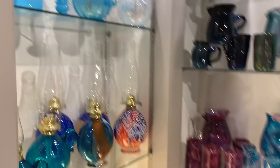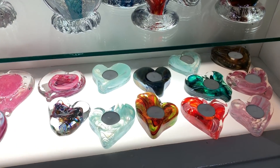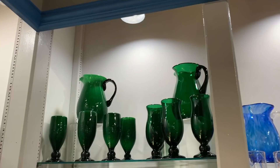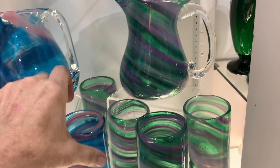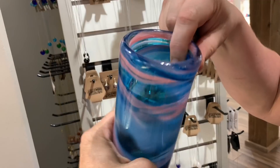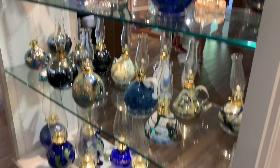Look — soap dispensers, tea light candles, decorations, then soap dispensers, cups, tea pictures. You can see just how thick this glass is — look how thick it is. I gotta get one of these. One of these oil lamps is really in our future.